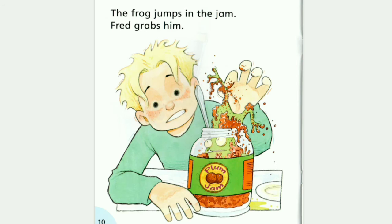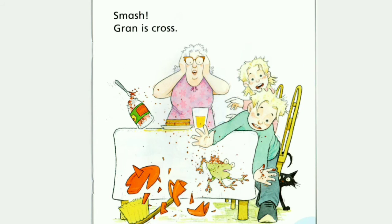Ow! The frog jumps in the jam. Fred grabs him. Smash! Gran is cross.